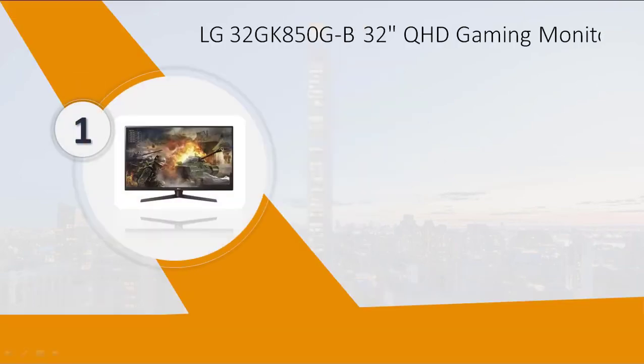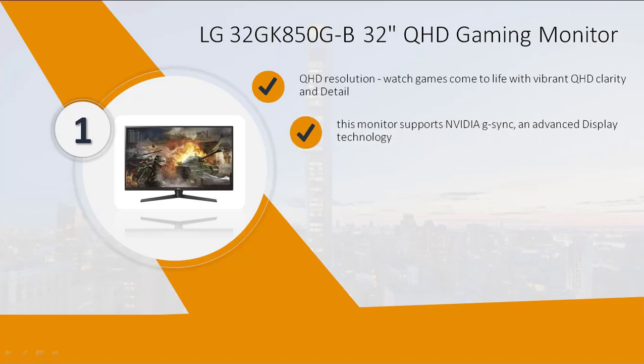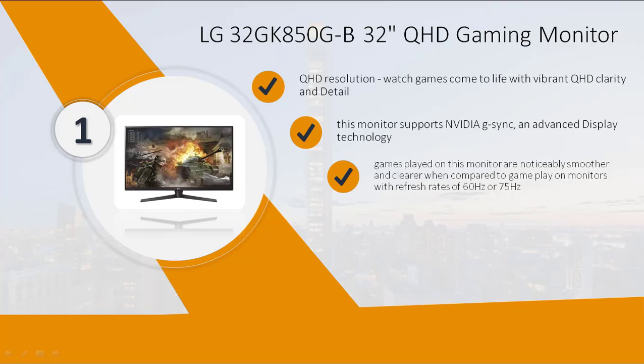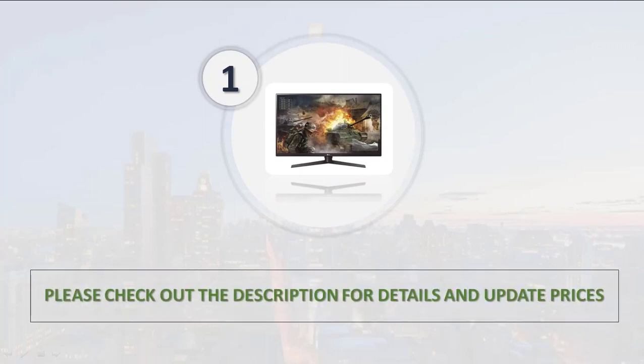Number 1: LG 32GK850-GB, 32-inch QHD resolution. Watch games come to life with vibrant QHD clarity and detail. This monitor supports NVIDIA G-Sync and advanced display technology — games played on this monitor are noticeably smoother and clearer. Gamers can customize the LED sphere lighting. Dynamic Action Sync assures smooth gameplay. Please check out the description for details and updated prices.